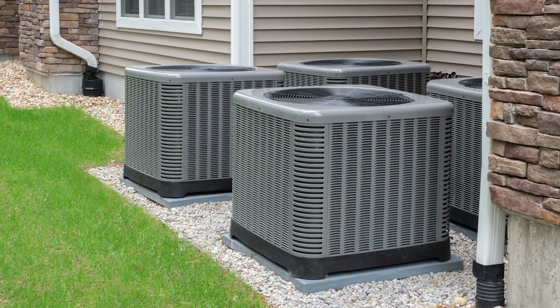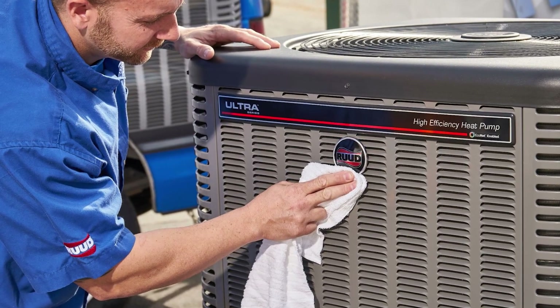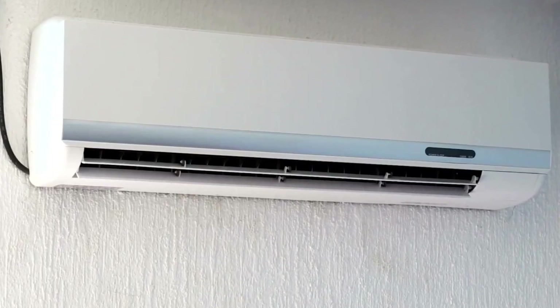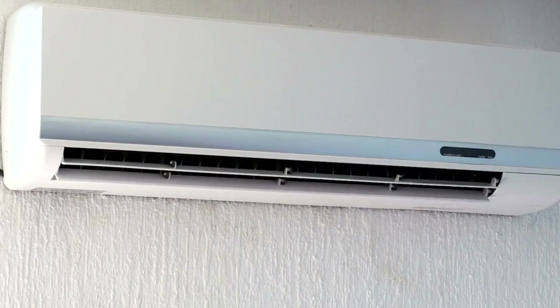Traditional HVAC systems feature an air conditioner or a heat pump when it comes to cooling. While air conditioners focus solely on cooling, heat pumps offer both cooling and heating capabilities. Sometimes you may only require heating or cooling in specific areas of your home. In such cases, ductless HVAC systems become relevant, omitting some of the more advanced ventilation components.